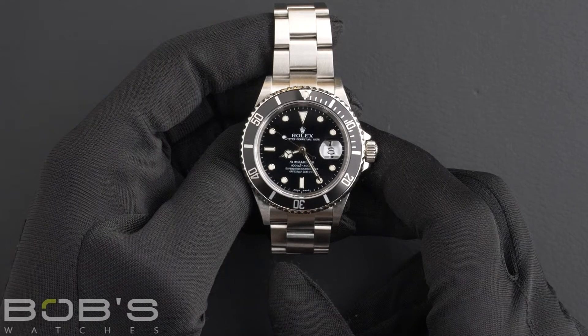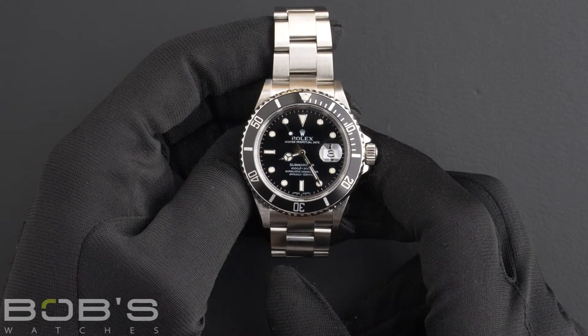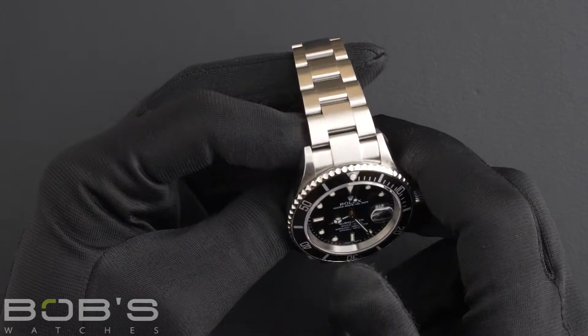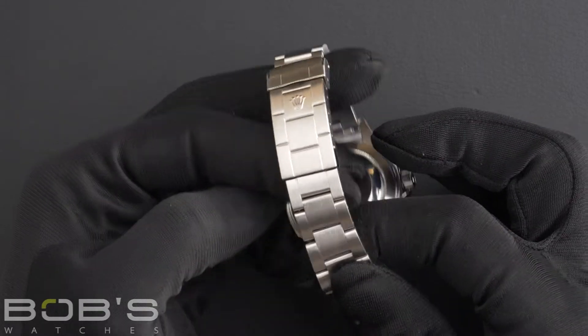This watch contains a D serial number, indicating that it was produced by Rolex in the year 2005-2006. The characteristics include a stainless steel oyster bracelet with an oyster lock clasp.